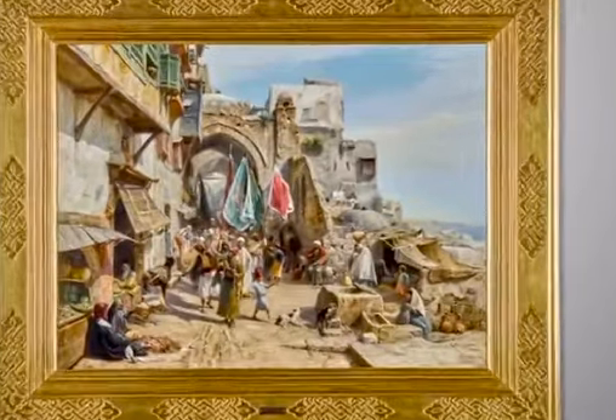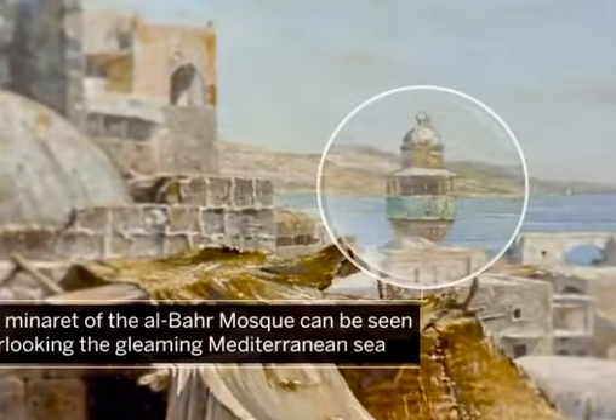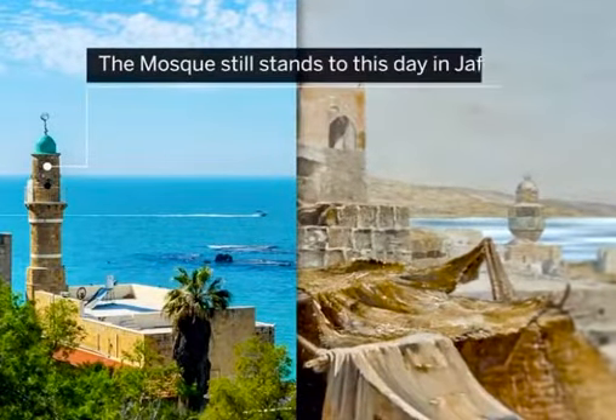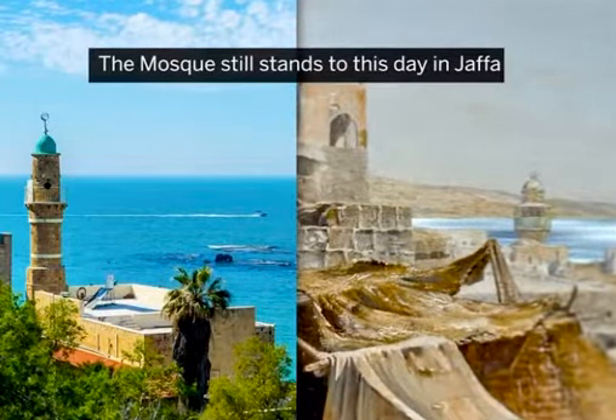To the right of the painting, the minaret of the Al-Bar mosque can be seen in the distance overlooking the gleaming Mediterranean Sea. The mosque still stands to this day in Jaffa, the southern and oldest part of modern-day Tel Aviv.